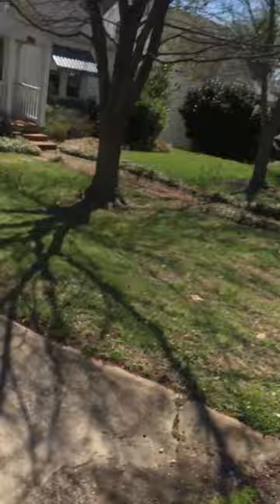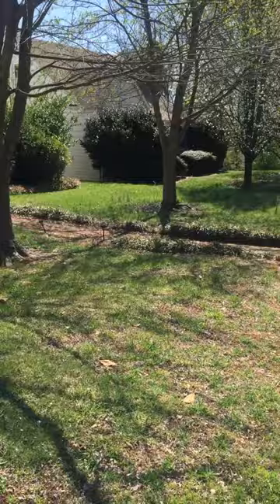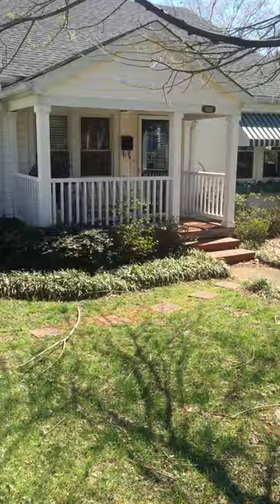Hey y'all. This is my house. Come take a look. So that's our house — a couple trees in the front yard — and we'll go and take a look inside.